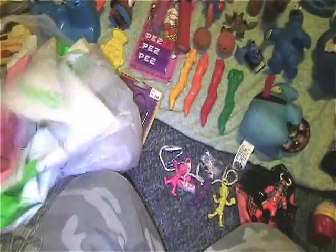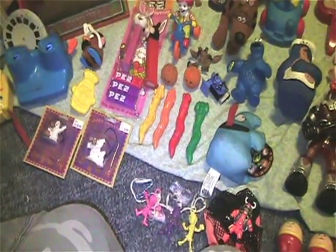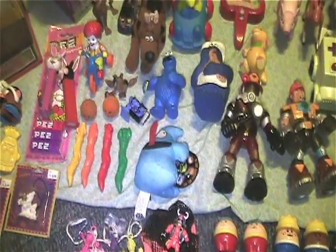They're all Care Bears — unsewn, minty mint, clean, crisp. And what else did we get at the estate sale?